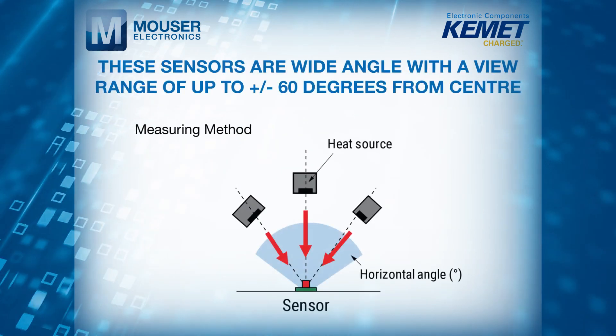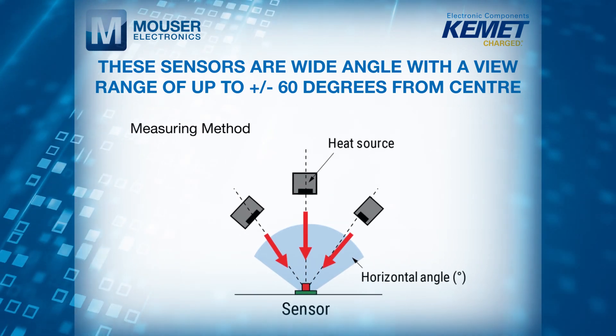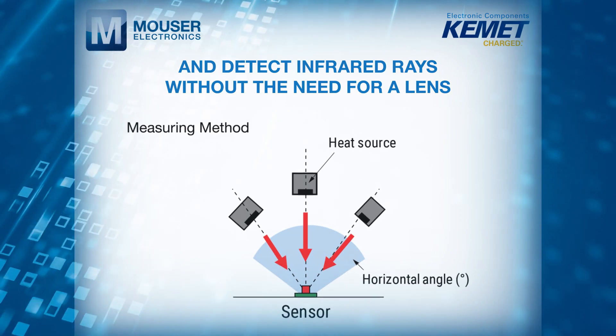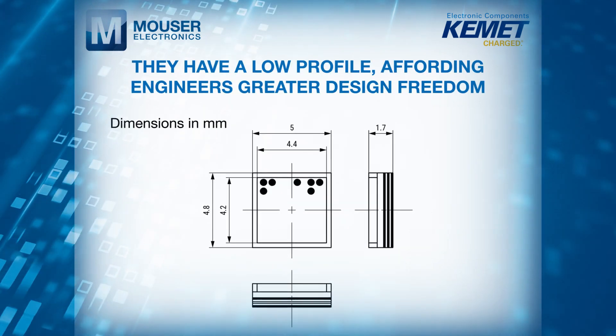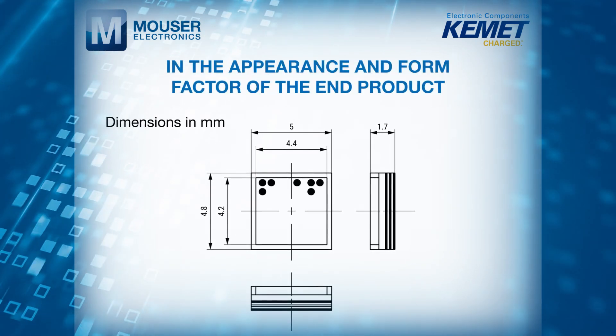These sensors are wide-angle with a view range of up to plus or minus 60 degrees from centre, and detect infrared rays without the need for a lens. This means they have a low profile, affording engineers greater design freedom in the appearance and form factor of the end product.